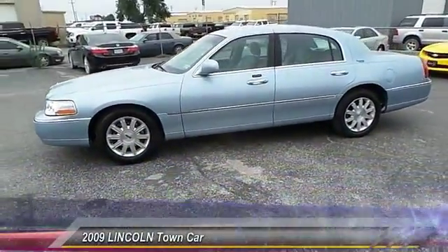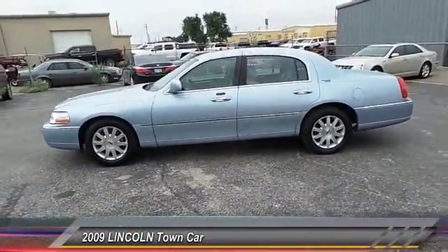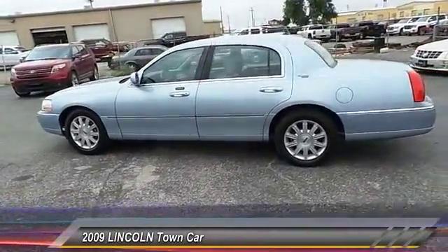The 2009 Lincoln Town Car. The new Lincoln Town Car is a classic, elevated to new heights.